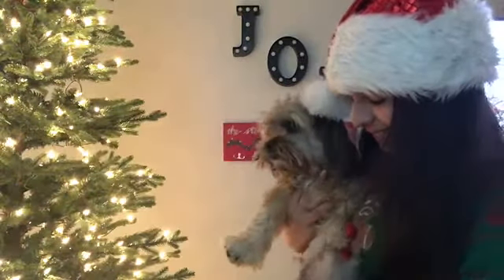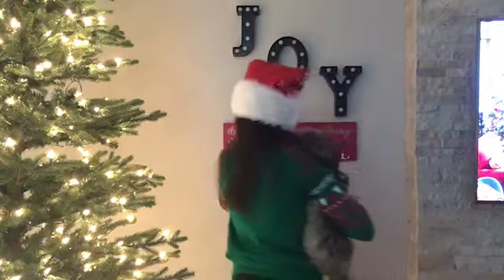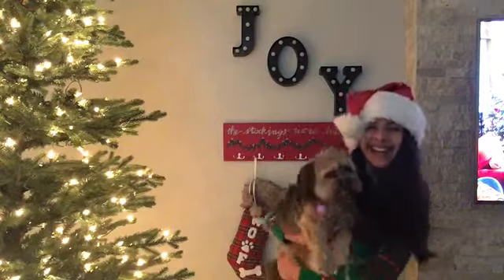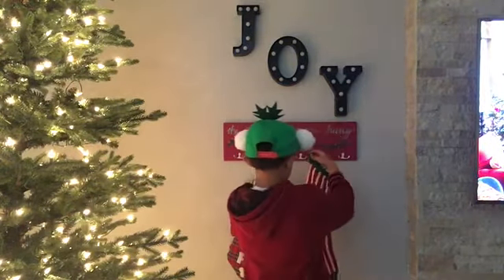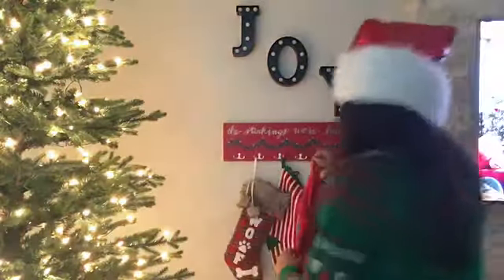We've got the Christmas music going! First goes Sophie with hers. Which one, Sophie? That one? Okay. He's like, what's happening? Okay, good girl Sophie! Next is Miles — just go, Miles. There's Miles's stocking! And this is my stocking — all the girls have pom-poms.